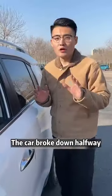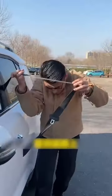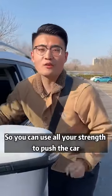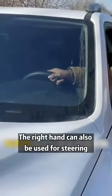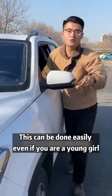First, if your car breaks down halfway and no one can help push, just open the car door. Pull the harness up to your shoulders so you can use all your strength to push the car. Your right hand can also be used for steering. This can be done easily even by a young girl.